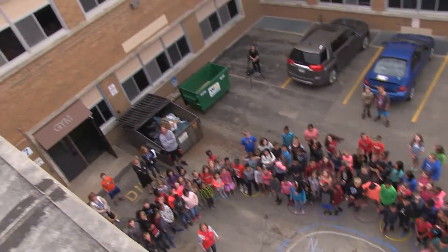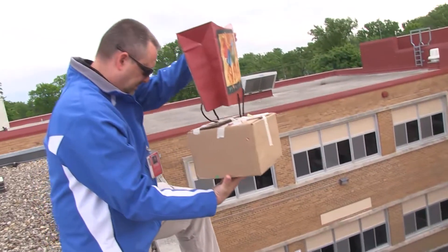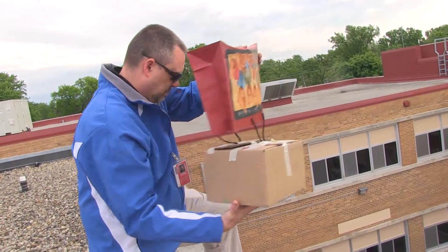Nine, eight, seven, six, five, four, three, two, one!